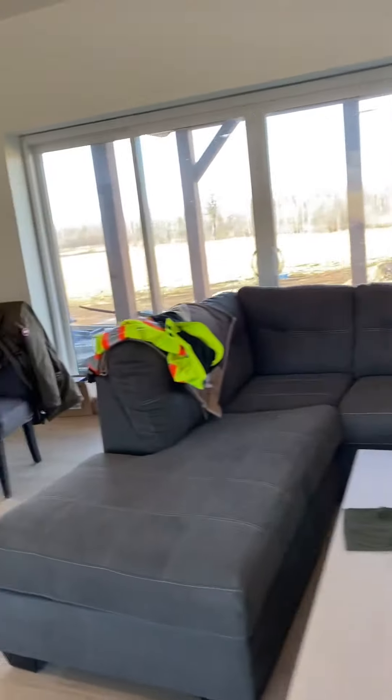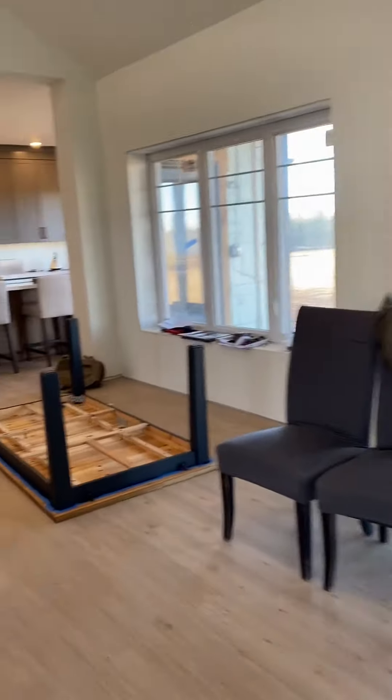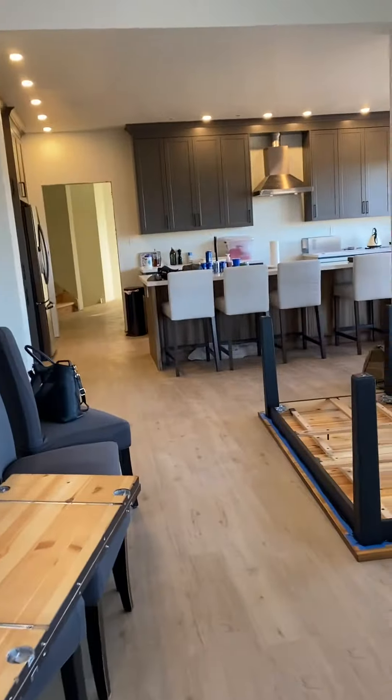Temporary location for the couch. It's actually gonna go here because there's gonna be a fireplace and the television there.